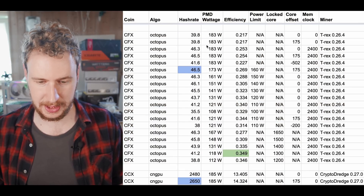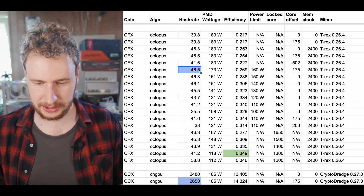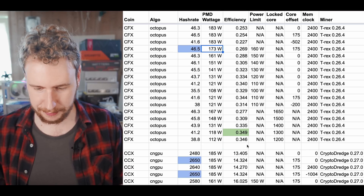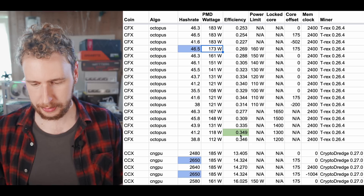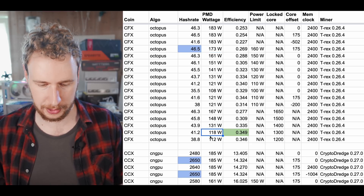The next coin is Conflux, using the Octopus algorithm. The highest hash rate I was able to get was 46.5 megahash at 173 watts. The best efficiency I was able to find was 0.349 megahash per watt, giving 41.2 megahash at 118 watts.